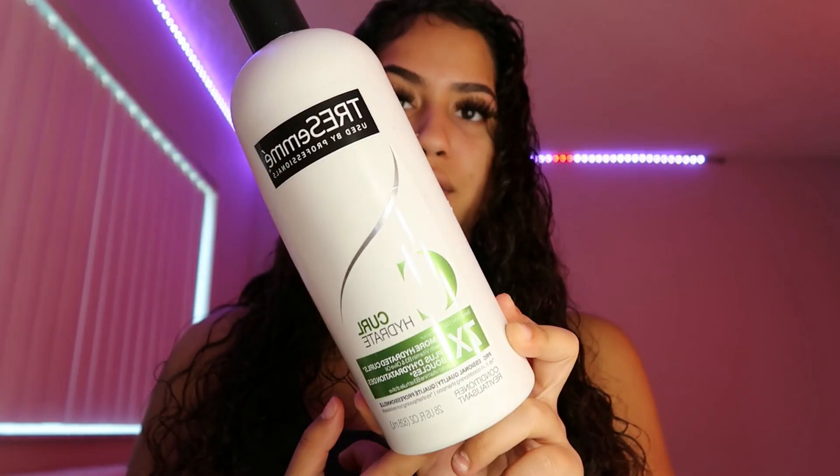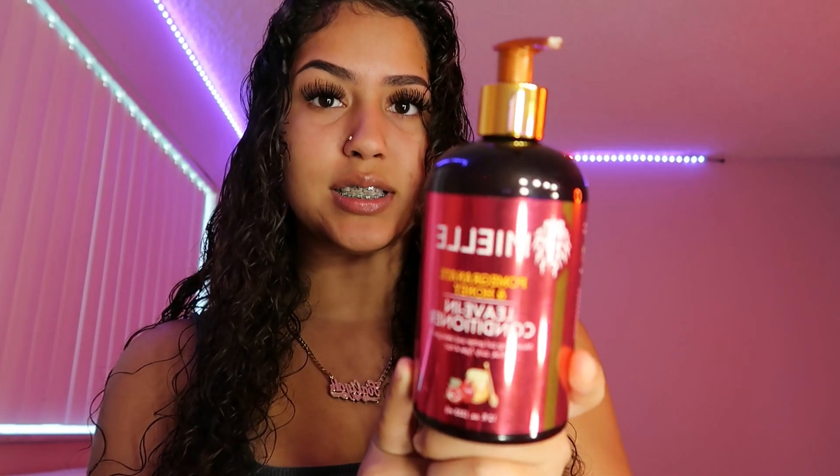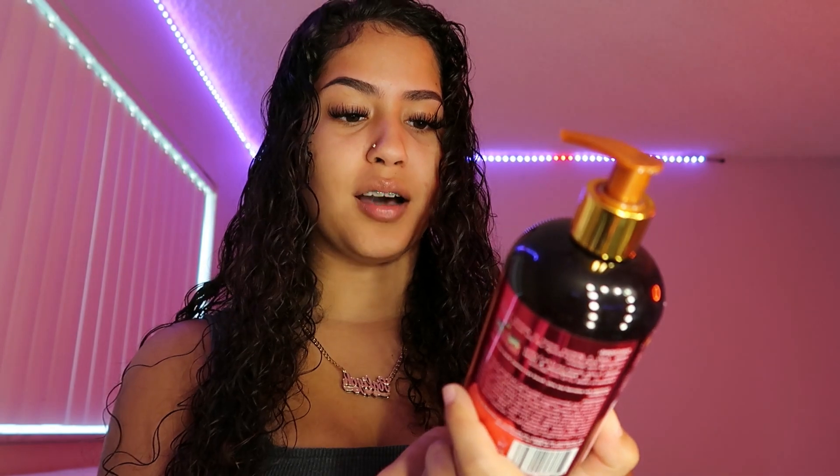First I want to show you guys what products I use in my hair. The first product is going to be this Tresemme conditioner. Honestly, to be 100% real with y'all, I really haven't used this for a long time — it just works for me. I tend to switch up my products every couple months and it's really just what works for me in that moment. This is what works for me right now.